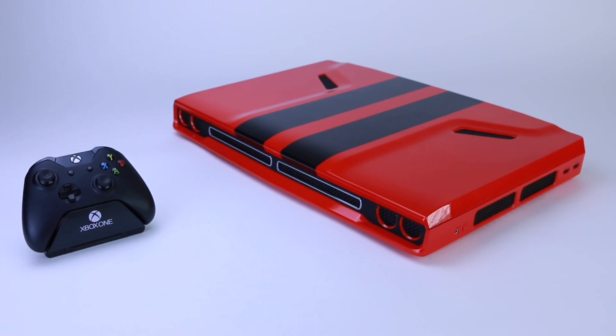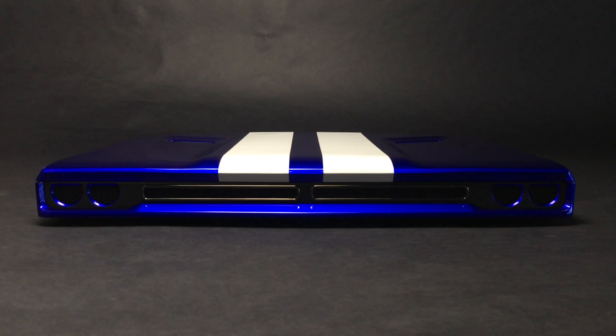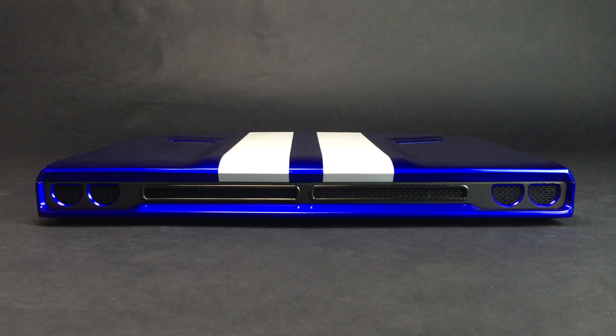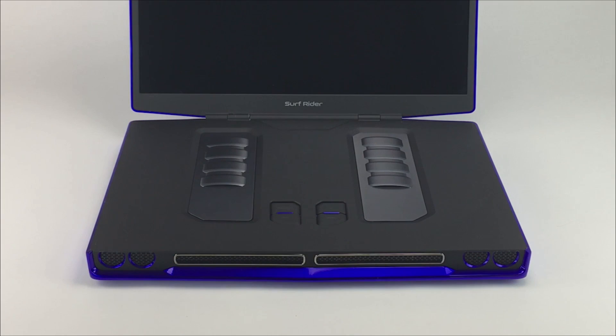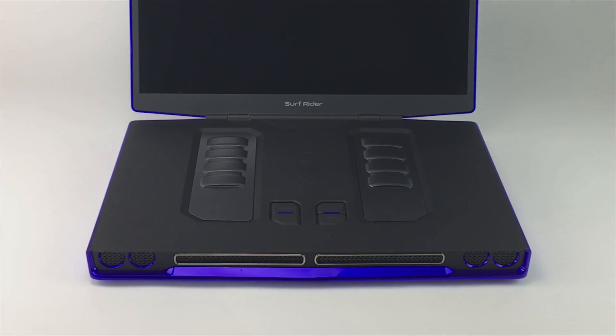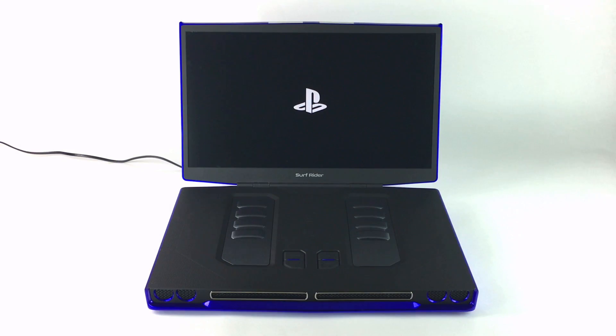The Pony gaming laptop — you've never seen anything like it. Of course, we also offer the PlayStation 4 version.